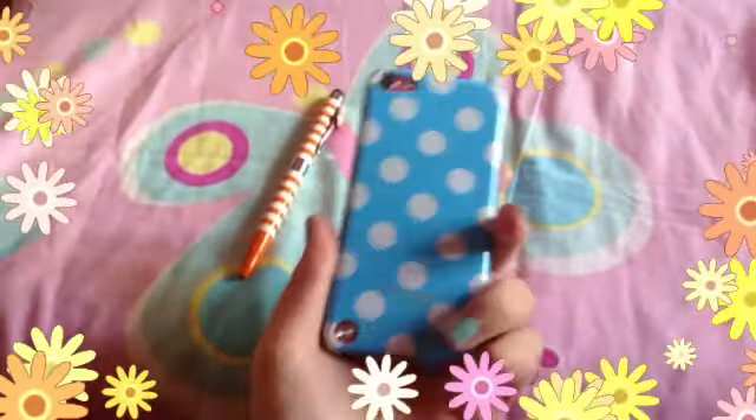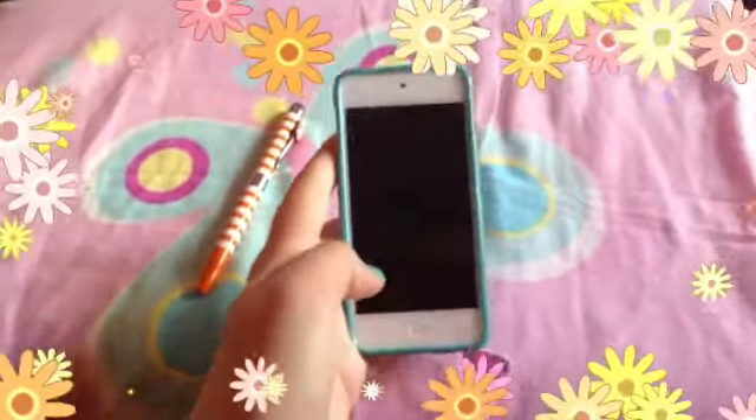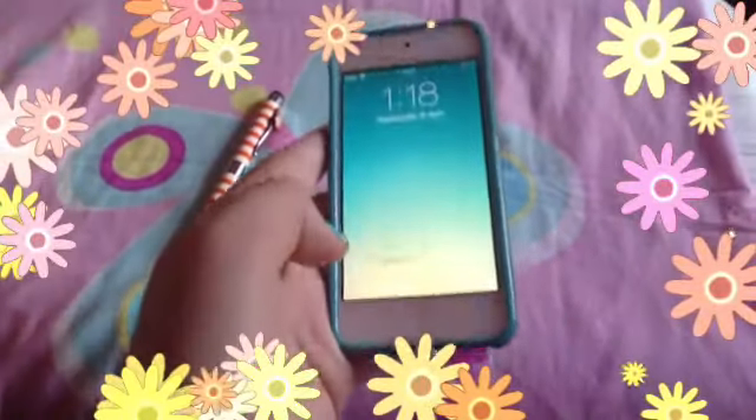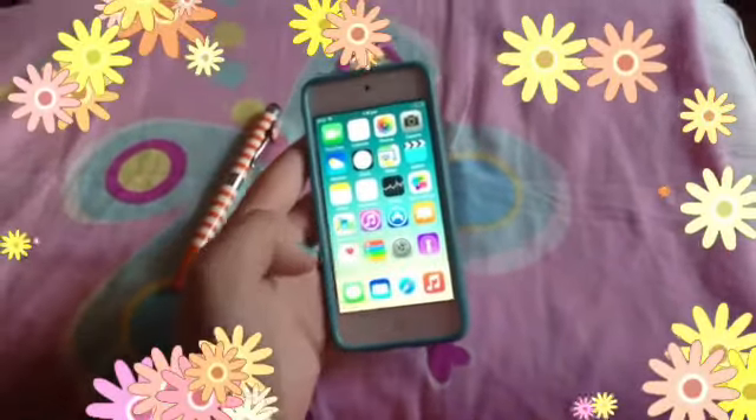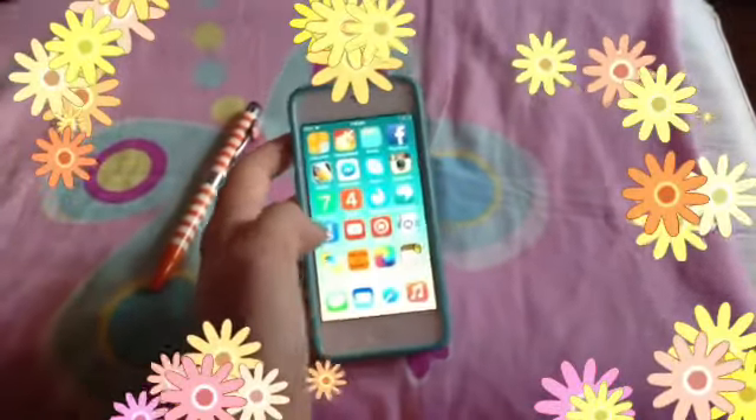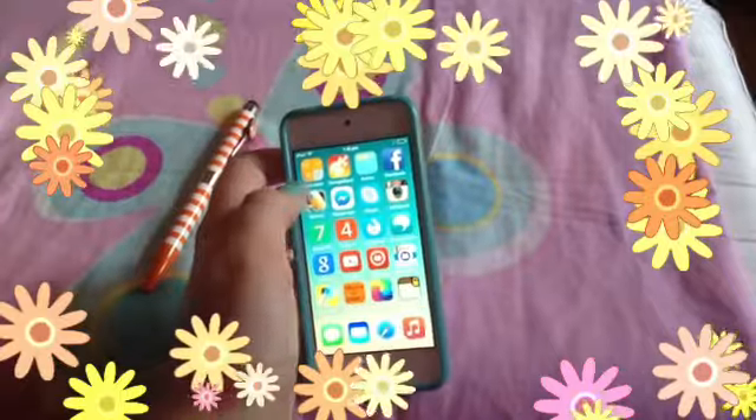Hey guys, this is my iPod touch. This is my cover that I showed you before, and that is my background — it's like an orange and blue background. And these are my apps, normal boring apps.